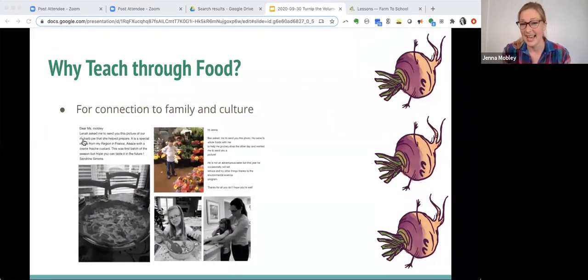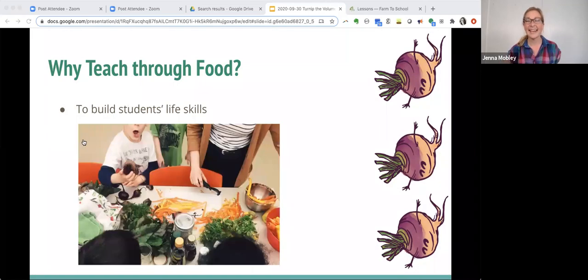Food also connects us to our families and our cultures. Parents have told me that all of a sudden their kid is interested in going to the grocery store, or helped make a pie from their home country, or came home wanting to help make a salad and dressing to share with the family. These are the unique connections and bonds we can create through food — life skills like learning how to use a knife, measure, and create something beautiful and delicious to share with friends and family. Even young kids gain a sense of ownership and the ability to give that gift of food.